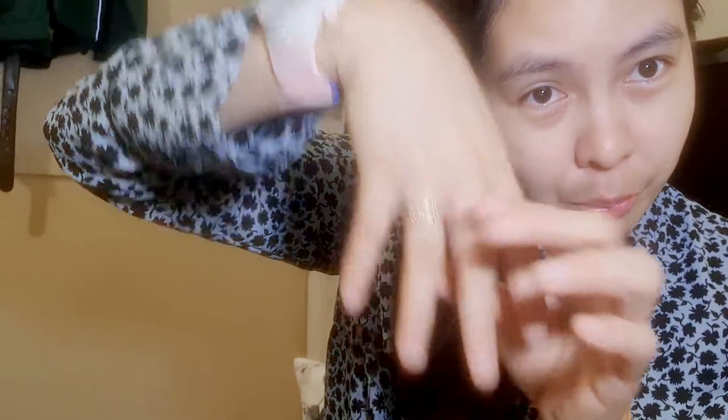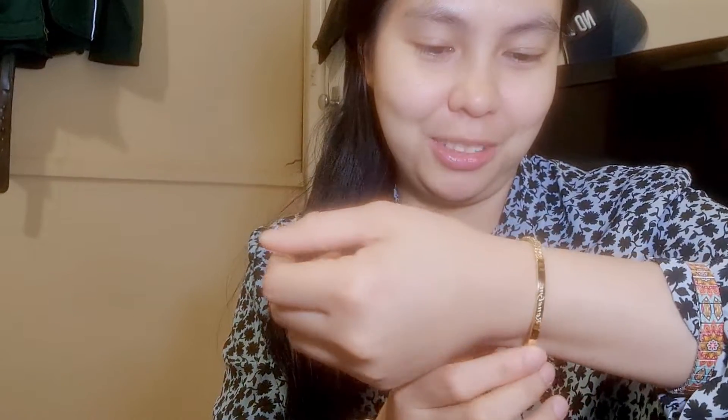The ring fits me just right — not too tight, a bit loose, but just enough for me to take it off my finger. It's really a very good investment. This is the first time we have ordered gold, and personally it's my first time as well. I'm really happy and satisfied.